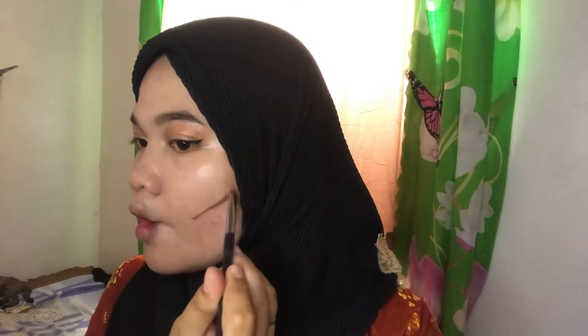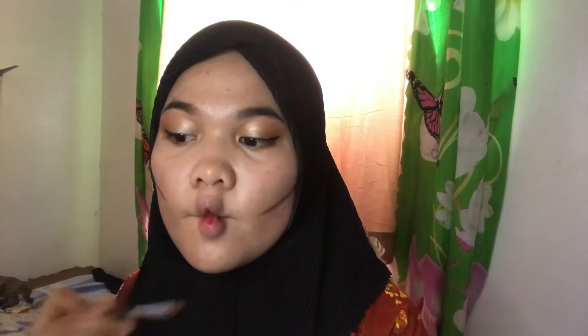After eyeliner, let's move on to our contour. What I'm going to use is the Glamskin Manila eyebrow product in brown. I love using it for contour because it really blends well when it comes to contouring.